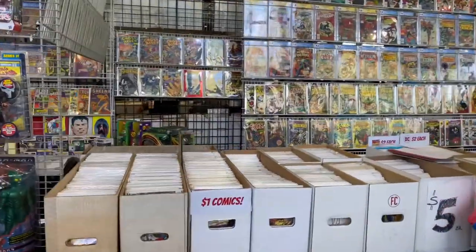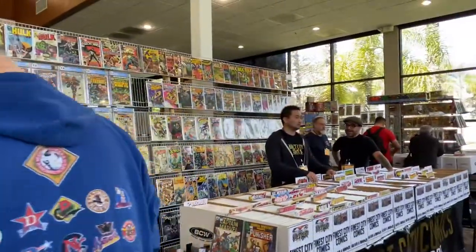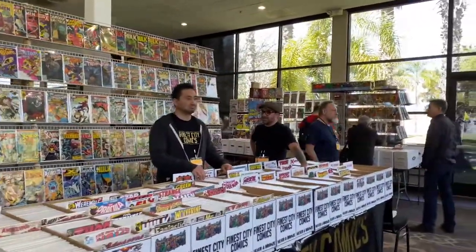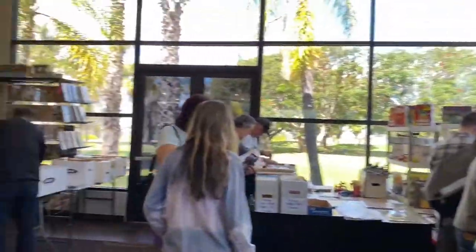Of course, it wouldn't be a comic book convention without comic books. I didn't pick up any comic books since all the books I want are really expensive, so I didn't look around too much at the comic book vendors.